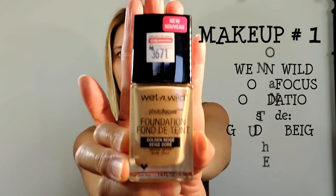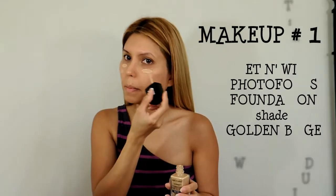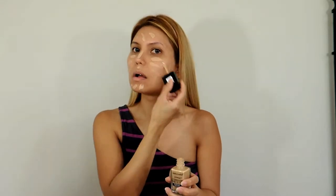For makeup number one, I am using the Wet n Wild Photo Focus Foundation in the shade Golden Beige. I like the consistency of this foundation and it's very affordable. I am using my beauty blender to apply it. I didn't set it with a powder, but it lasts me a good eight hours.